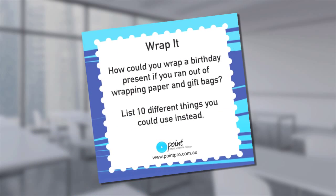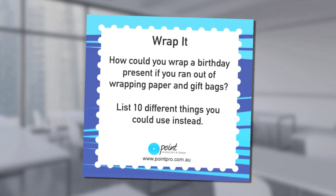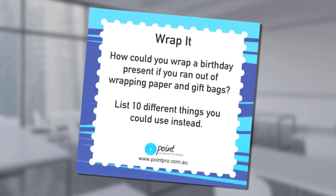Here's an example. Wrap it. How could you wrap a birthday present if you ran out of wrapping paper and gift bags? List 10 different things you could use instead.